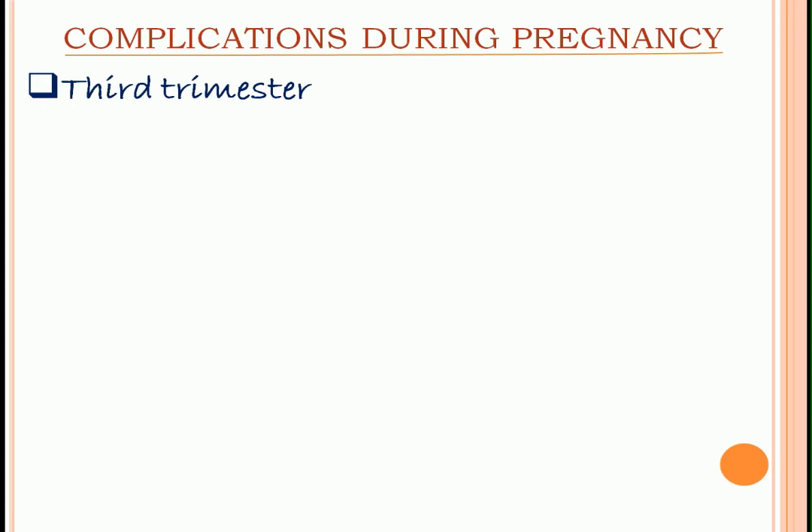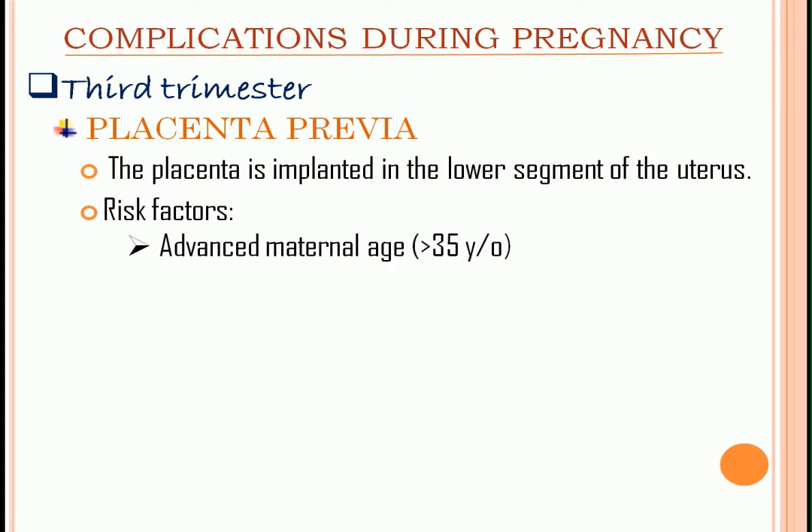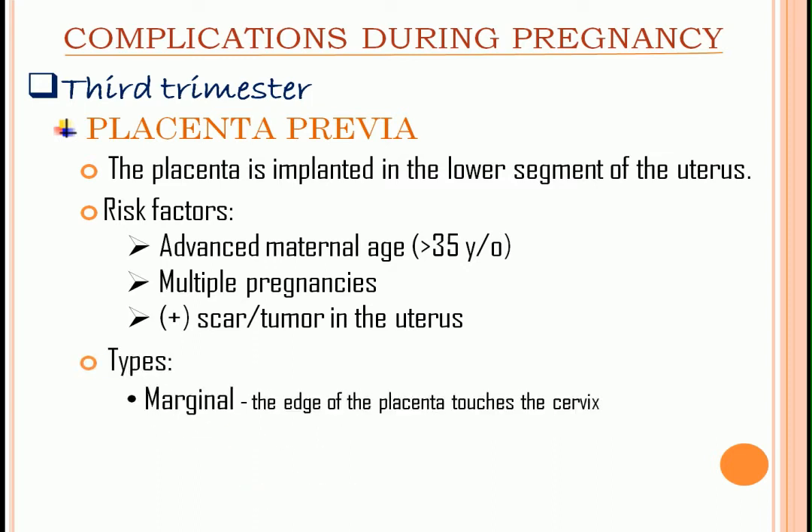Third trimester. First, we have placenta previa — the placenta is implanted in the lower segment of the uterus. Risk factors include advanced maternal age, multiple pregnancies, and the presence of a scar or tumor in the uterus. Types: marginal — the edge of the placenta touches the cervix.